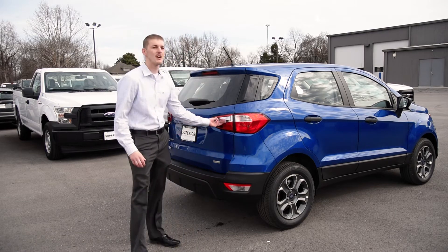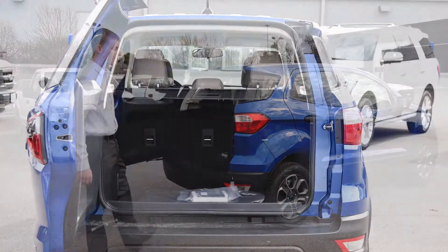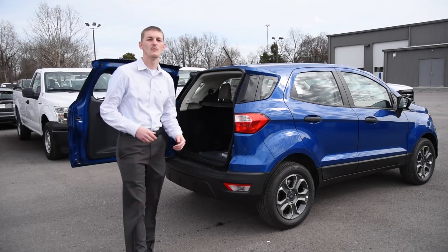I wanted to let you know about this great feature, the swing open gate. Come see us here at Superior Ford in Siloam and we'll take it for a drive.